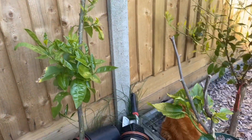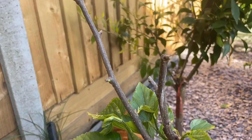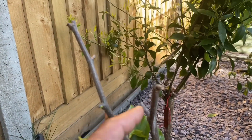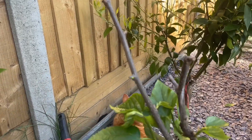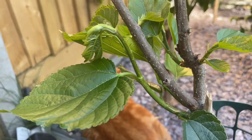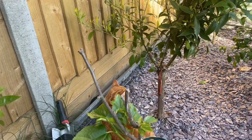Over here is my Black Pakistan mulberry. Unfortunately I've had to heavily prune this because we had a late frost and it killed the limbs off, but we've got some new growth coming through.